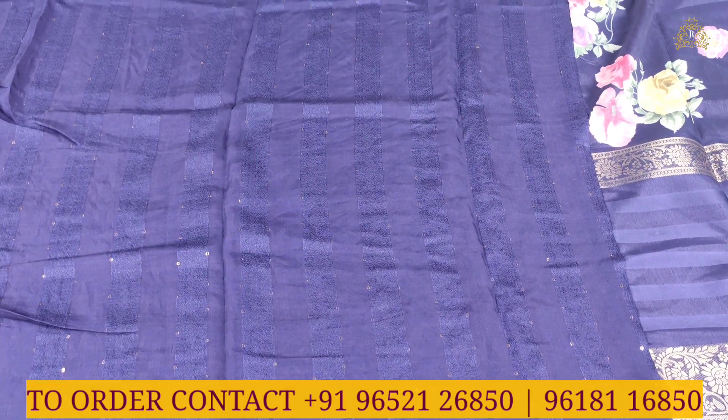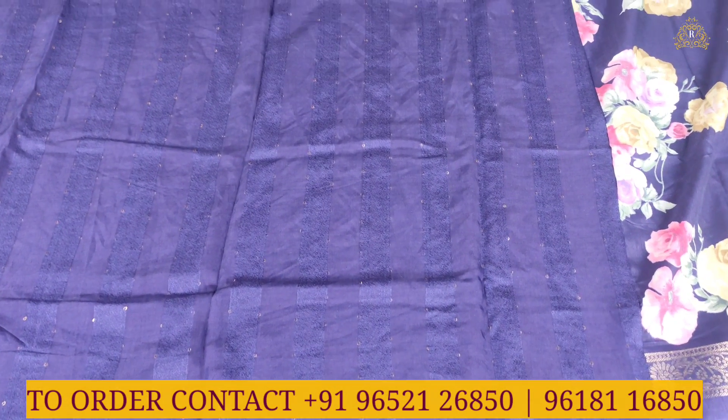Blouse suits in self color combination, navy blue color combination.